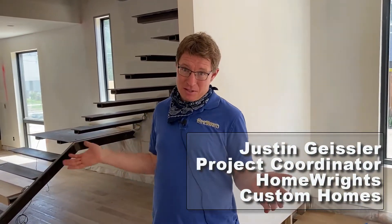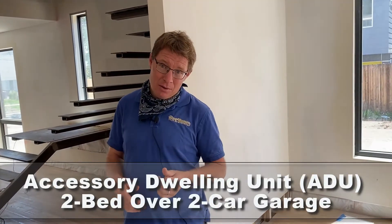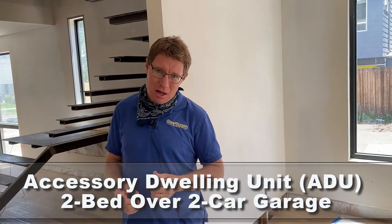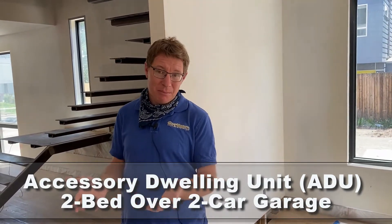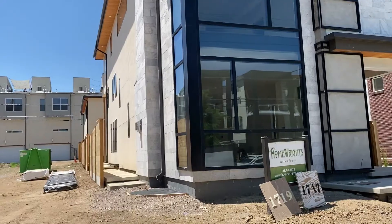In addition to this house, we've also got an ADU over our oversized two-car garage off the alley. That'll be a nice two-bedroom apartment above the garage. So we're going to have quite a few square feet to work with here, and this guy could have a good chunk of his mortgage covered with just that ADU.